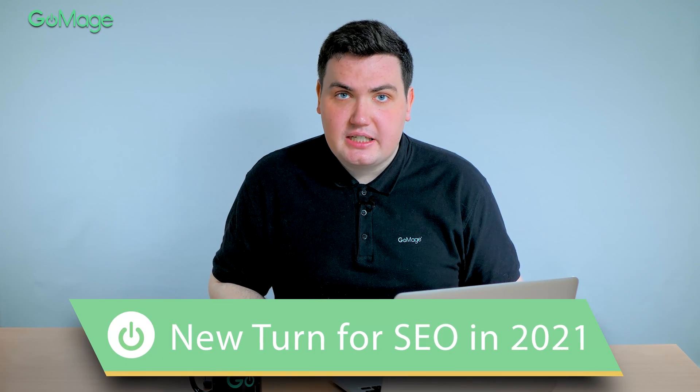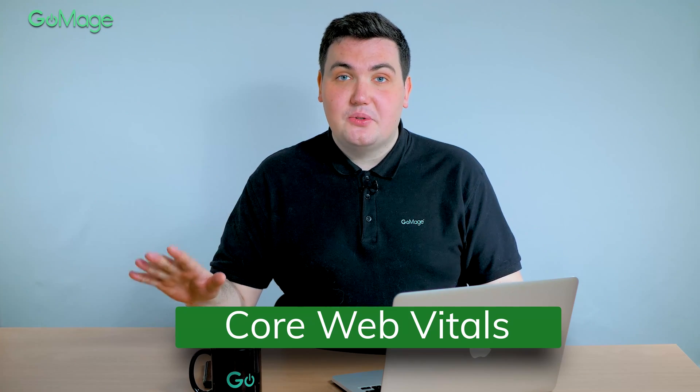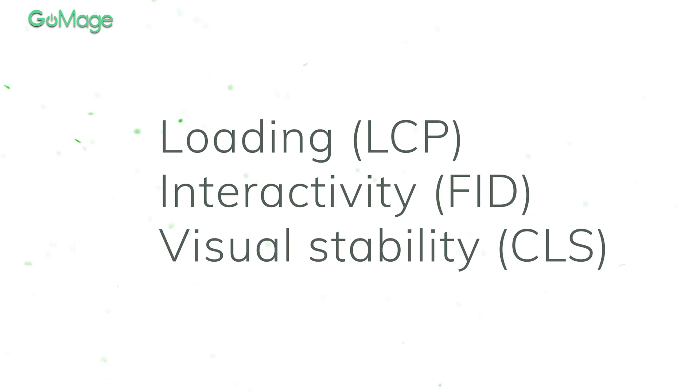Google doesn't make the task easier for website owners. 2021 brought along a number of changes in Google ranking algorithms. The first of them is Core Web Vitals. Starting May 2021, Google will evaluate our website based on new metrics. You can learn more about the upcoming update and how to get ready for it in our dedicated video.